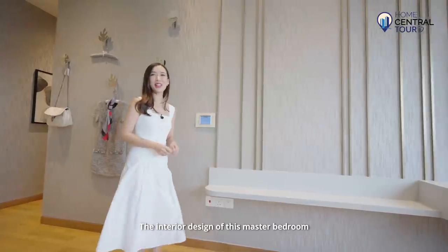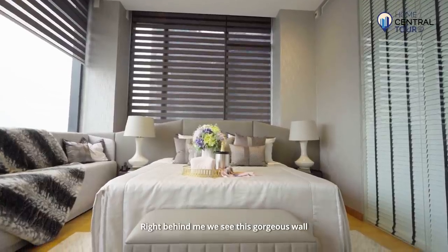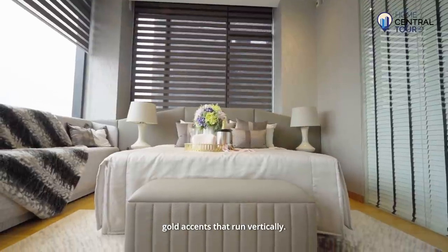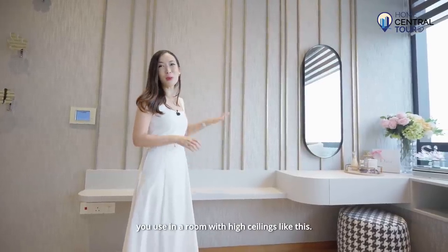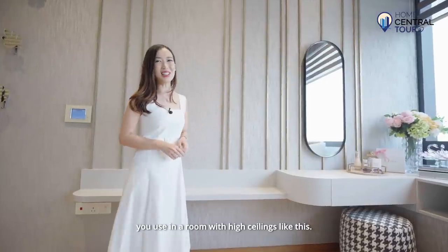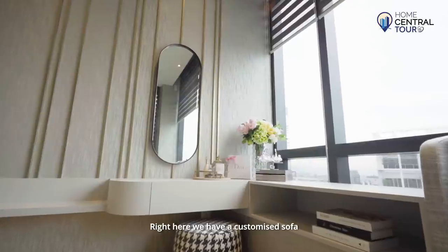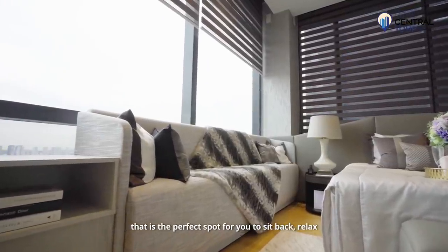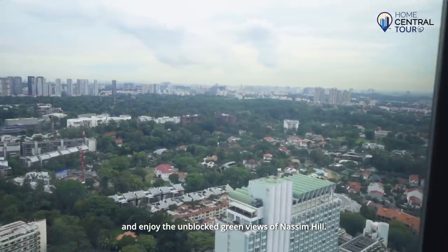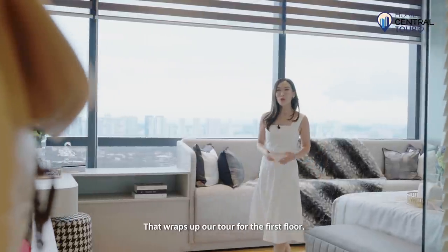The interior design of this master bedroom is luxurious and plush. There is a gorgeous wall with gold accents that run vertically, which looks especially good in a room with high ceilings like this. At the corner we have a dressing table, and we have a customised sofa that is the perfect spot for you to sit back, relax and enjoy the unblocked green views of Nassim Hill. That wraps up our tour for the first floor.